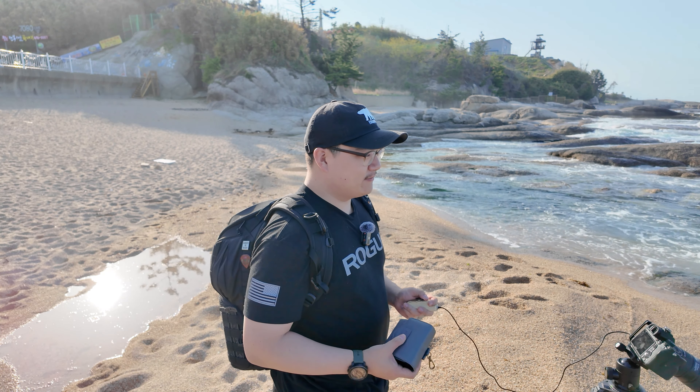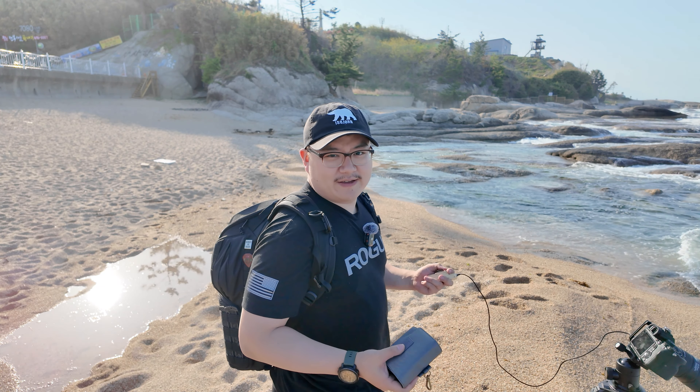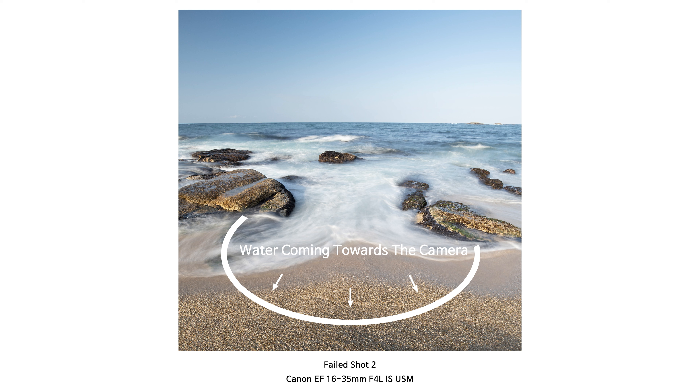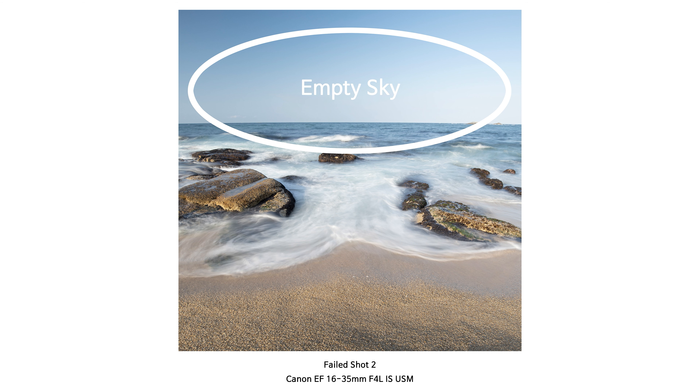Of course I didn't get that perfect wave — or I can say I didn't wait long enough. In my mind, this was already a failed image, so my passion wasn't really there. The idea was to capture that perfect wave that would create a mushroom-looking circular waterline, but even if I had that, the sky was too empty, so the image would have been very bland anyway. Not a good composition overall.